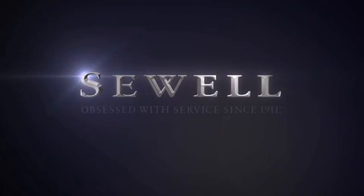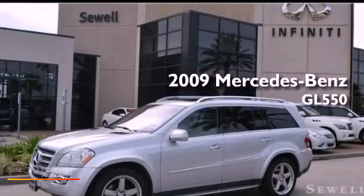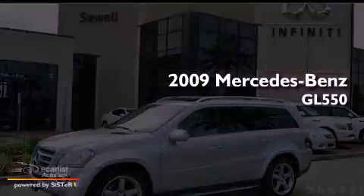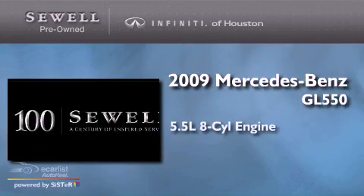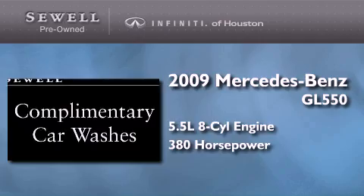Sewell. Obsessed with service since 1911. This is a 2009 Mercedes-Benz GL 550. It features a 5.5-liter eight-cylinder engine, an automatic transmission, and four-wheel drive.